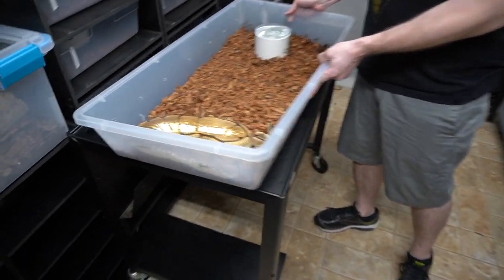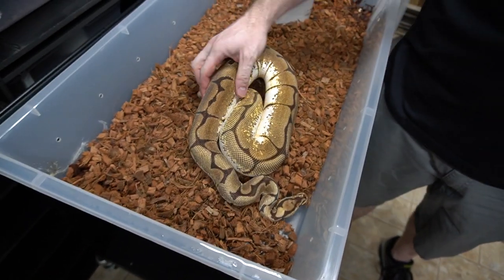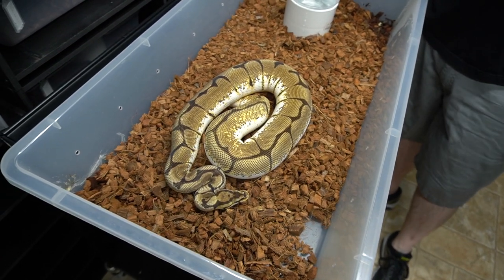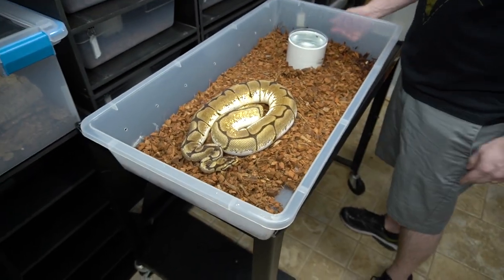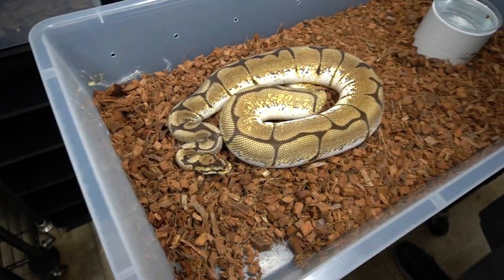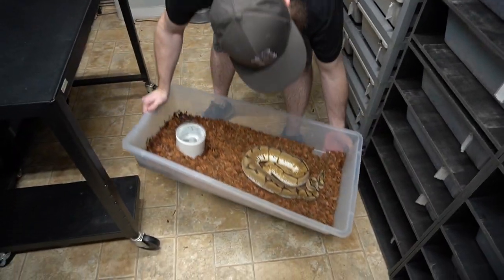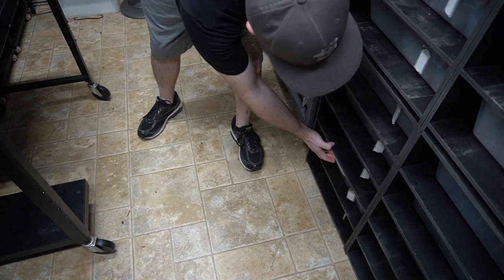Here we have an Orange Stream Spider — beautiful. It's the last spider in the collection. Orange Stream works so nicely in Spider. Is the combo called a honeybee? Oh, that's Orange Ghost Spider. I know that Enchi Spider is a Stinger Bee. This is OD, so I don't know if there's a name for OD Spider.